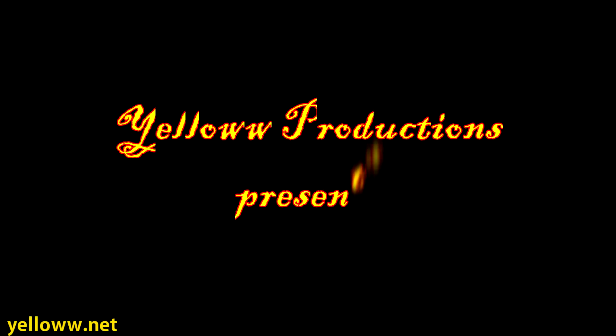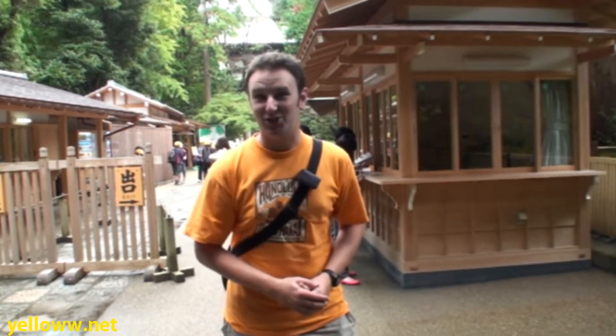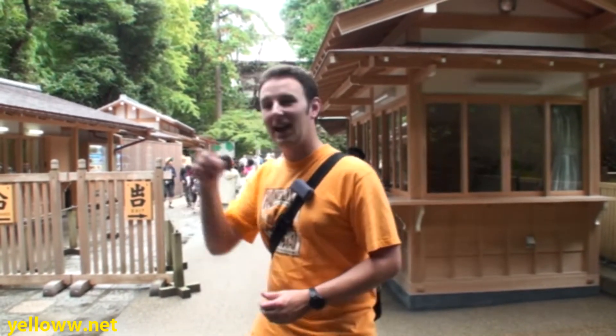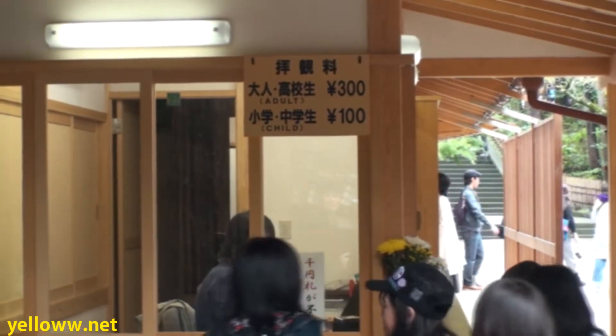Yellow Productions presents: The Temples of Kamakura, Japan. The first temple on the Japan National Tourist Organization walk in Kamakura is the Engakuji Temple, right at the foot of the Kitakamakura Station. Admission is 300 yen, like most of the temples in Kamakura. So get your yen coins ready — you're gonna need them.